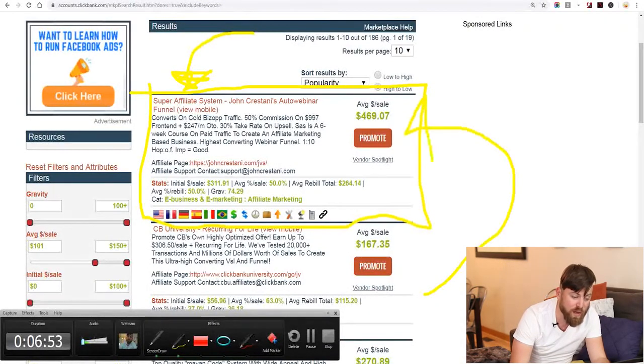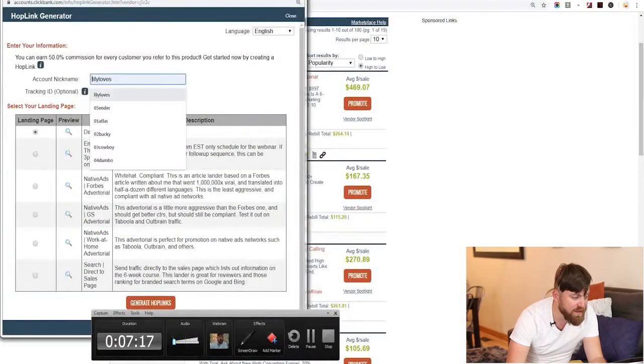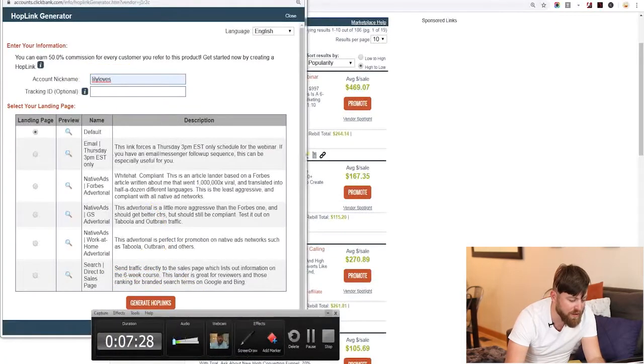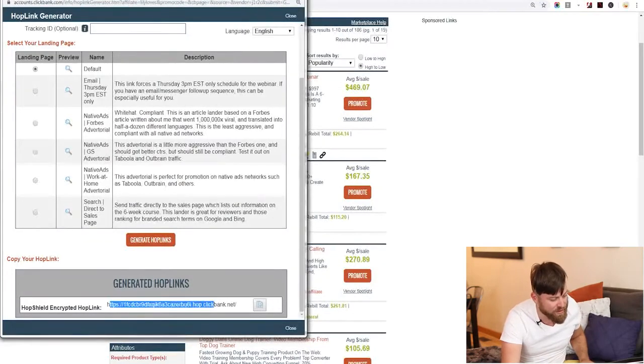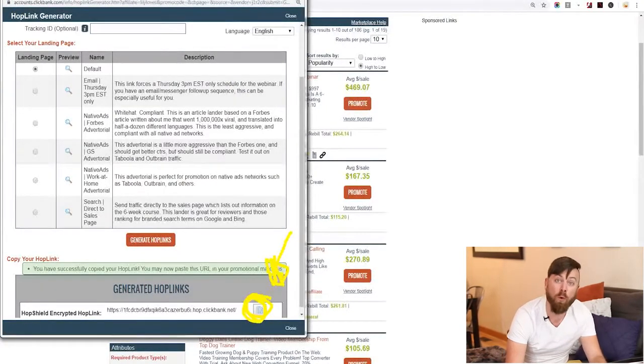Click the promote button. Your affiliate nickname should show up if you're logged in. Go down to where it says generate hop links and click it — that will give you a link. You can highlight it and right-click copy, or click the copy button. That copies the link for you.